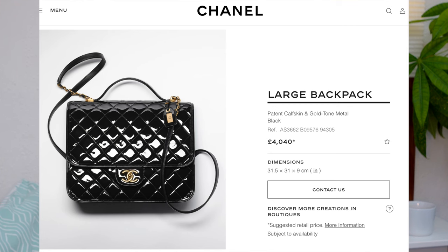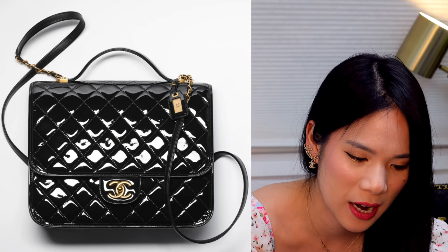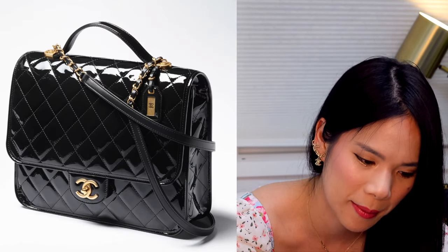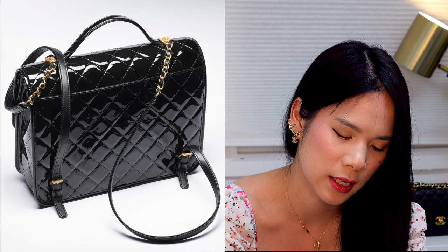Then we have this large backpack. I thought at first it was similar to the Business Affinity, and it does take elements of that but makes it into a backpack. I love that it's a classic bag design made into a more everyday functional bag — sometimes wearing on your back is a lot more comfortable. It's quite a big size, about the same as a jumbo, and it comes in patent leather.